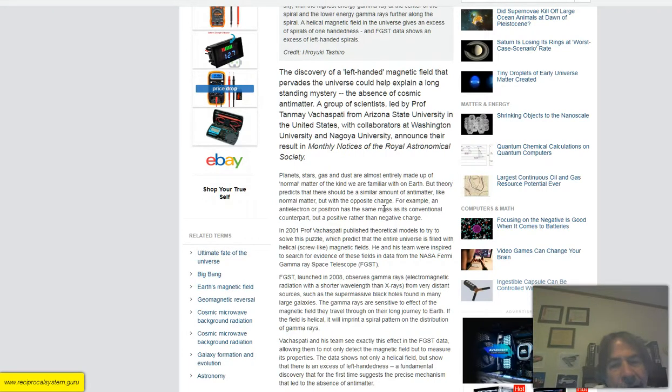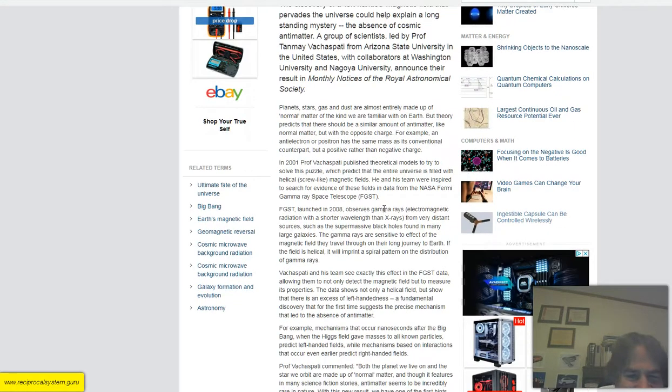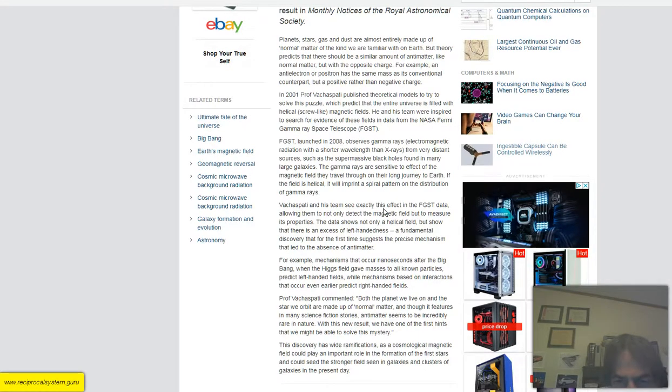The article says: planets, stars, gas, and dust are almost entirely made up of normal matter of the kind we are familiar with on Earth, but theory predicts that there should be a similar amount of antimatter — like normal matter, but with the opposite charge. For example, an anti-electron or positron has the same mass as its conventional counterpart, but a positive rather than negative charge. This just gets more and more bizarre.